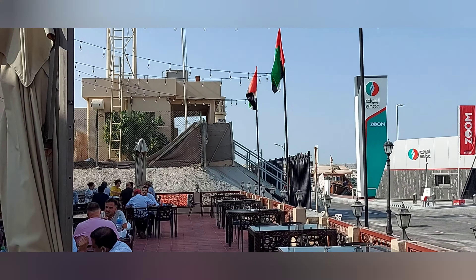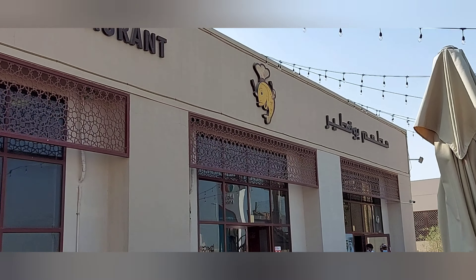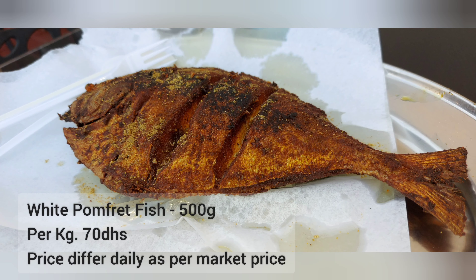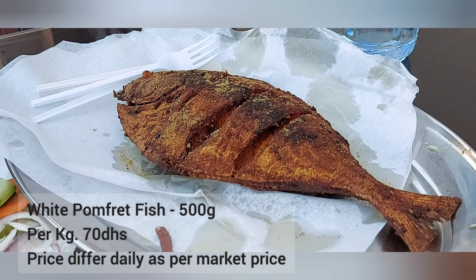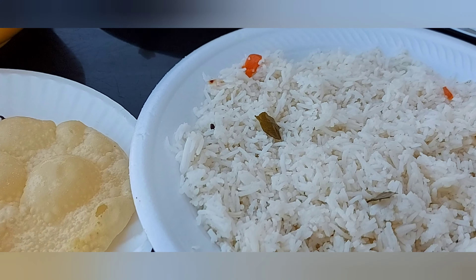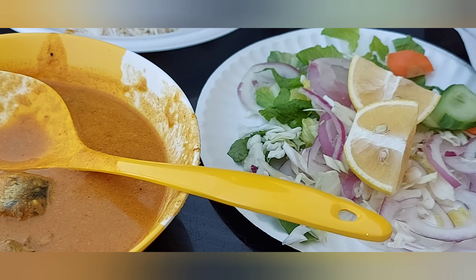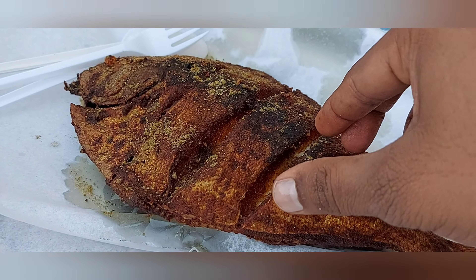Here you can choose your fish from the display. This is the white pomfret deep fry, this is the rice, the peppered and sherry fish, and this is the salad with the pomfret fish.